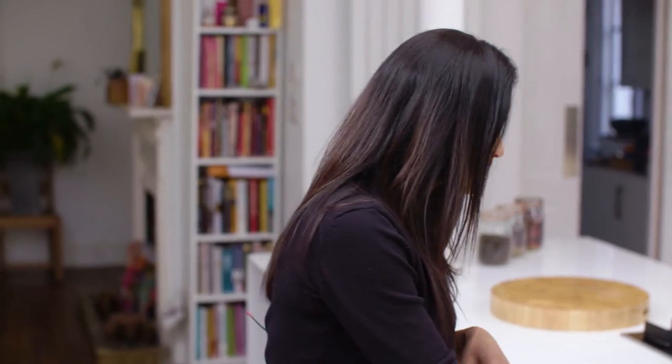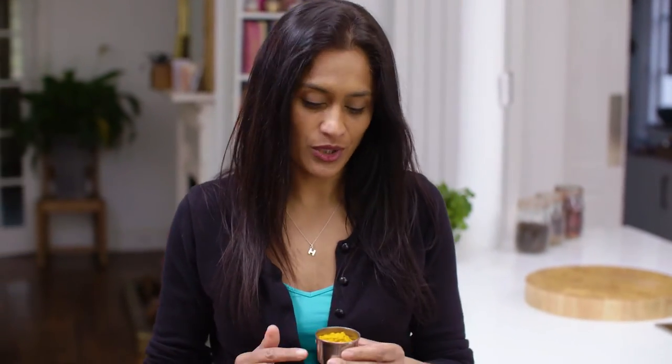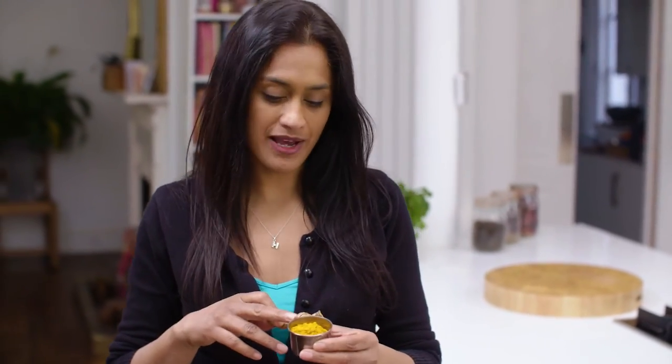Turmeric, or huldi, is the iconic spice that gives that wonderful curry colour. It's this gorgeous orange powder which grows as a root, which is then boiled and ground to produce this powder.